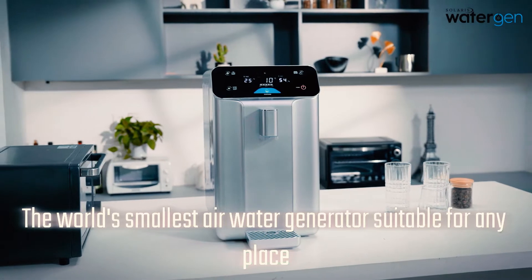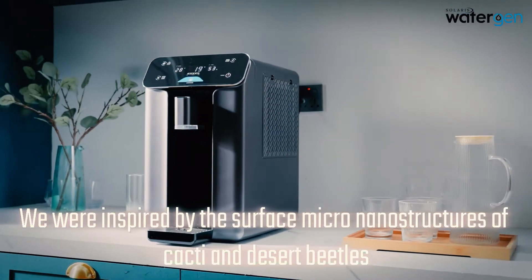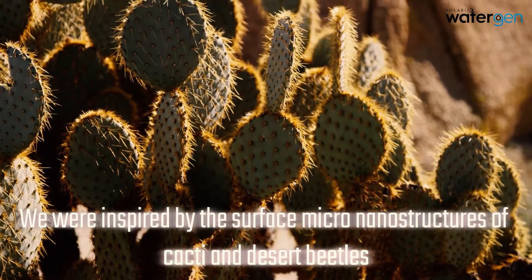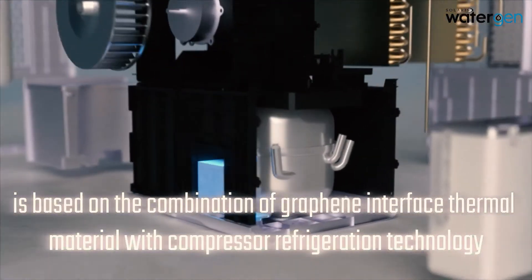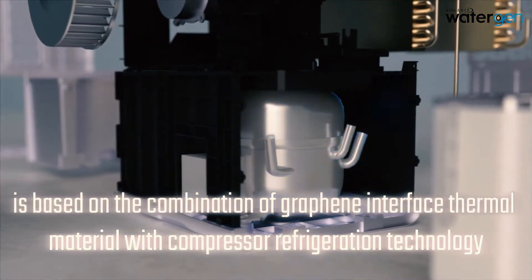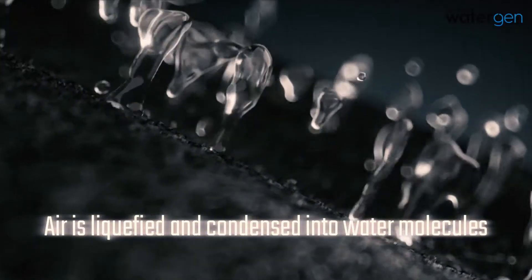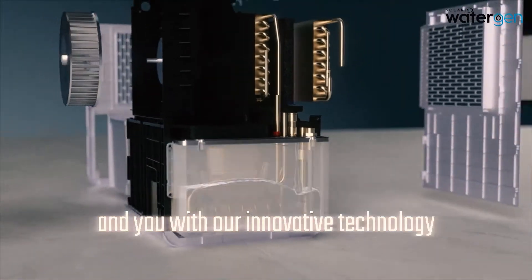The world's smallest air-to-water generator, suitable for any place. We were inspired by the surface micro-nanostructures of cacti and desert beetles. This is why water production with the A10 is based on the combination of graphene interface thermal material with compressor refrigeration technology — air is liquefied and condensed into water molecules, shortening the distance between water and you.